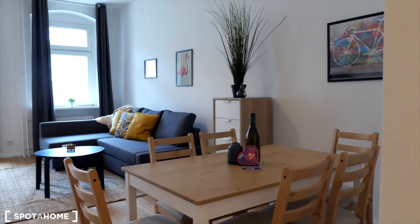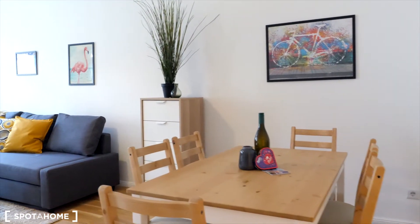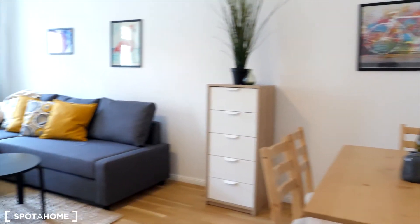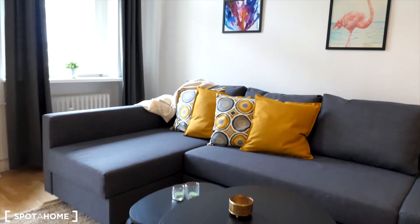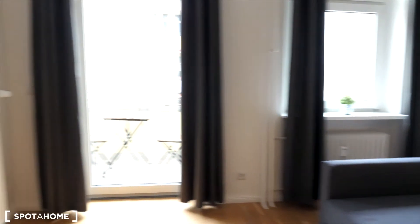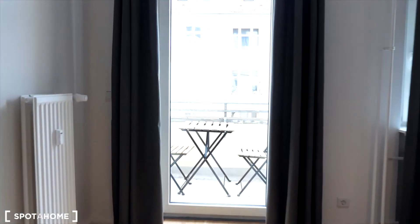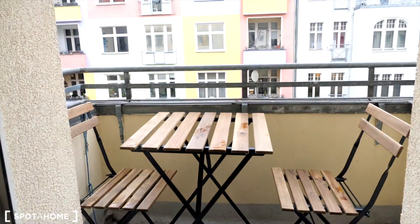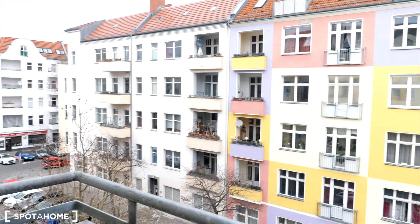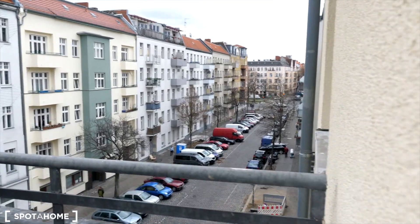And this is our living room. You can see you have a dining table for six people, a sleeping couch, coffee table, and artworks on the wall. On the opposite wall you have a flat screen TV with a shelf. And there is also a nice balcony here with seating, and a very nice view.